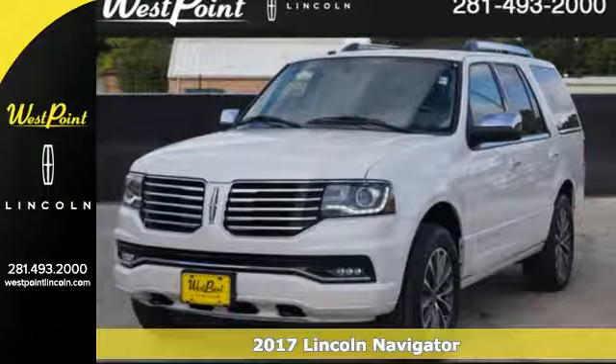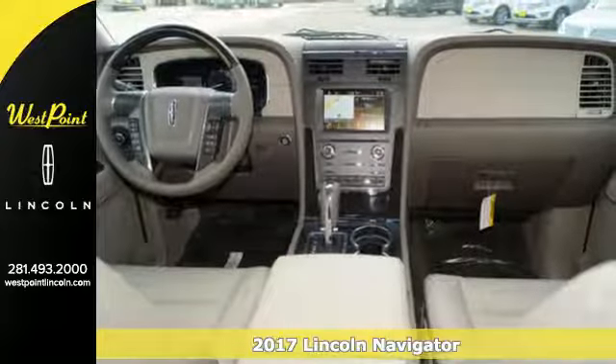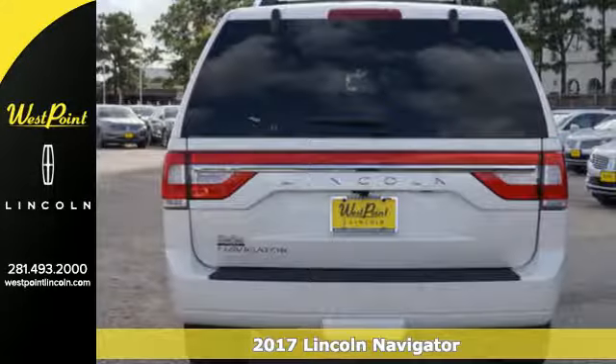It's a 2017 Lincoln Navigator. No other SUV comes close to the premium comfort and incredible towing capacity of this Lincoln Navigator.